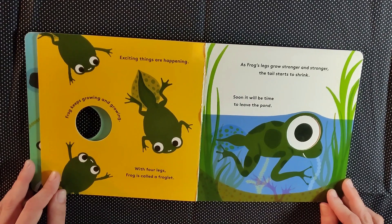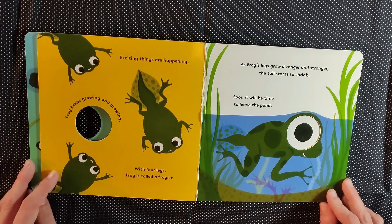Exciting things are happening. Frogs keep growing and growing. With four legs, frog is called a froglet. As frog's legs grow stronger and stronger, the tail starts to shrink. Soon, it will be time to leave the pond.